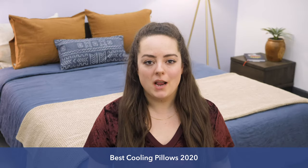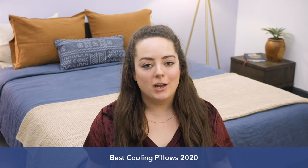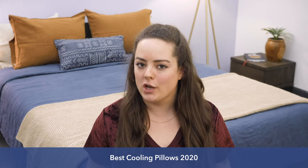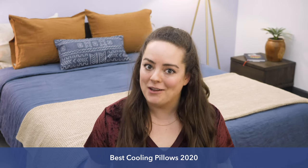Before we get into this roundup, keep in mind that I address all sorts of frequently asked questions at the end of this video, but if throughout the course of this review any questions come up or you want a personal recommendation from me, don't hesitate to give me a shout out in the comment section below, and I'd be happy to help.